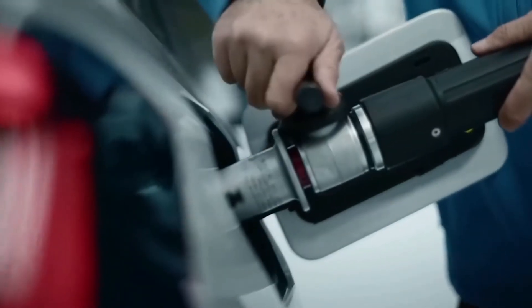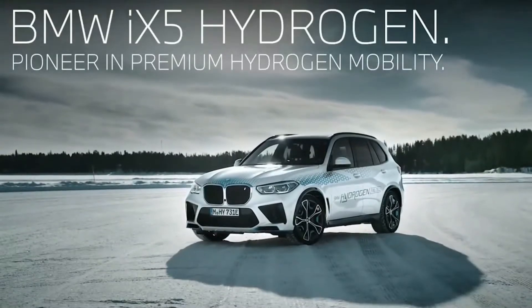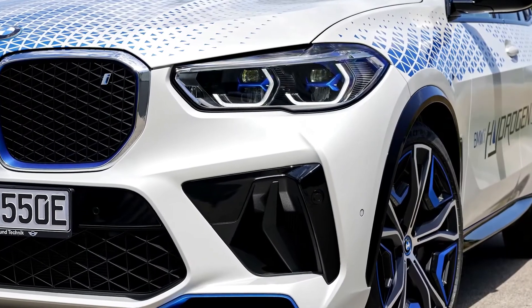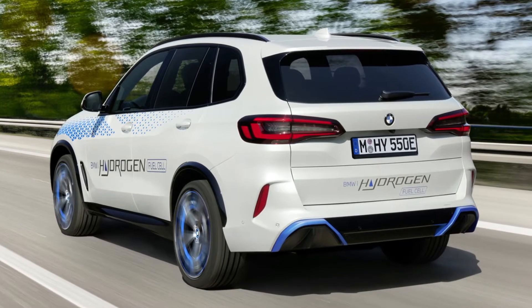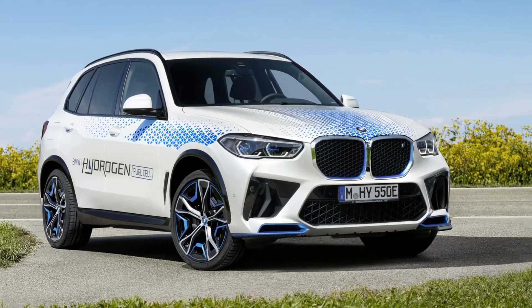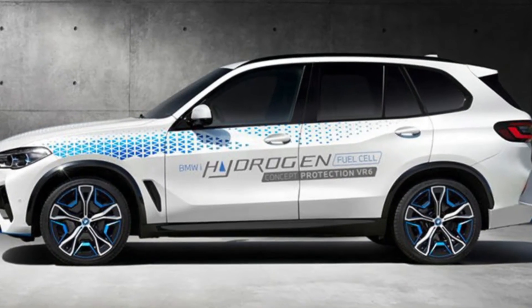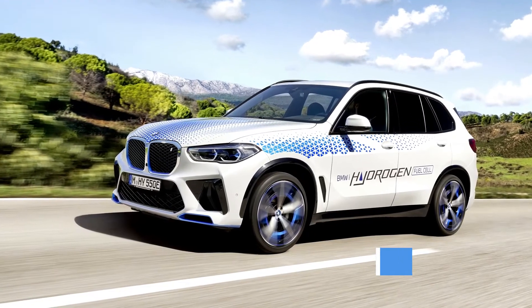BMW also uses a larger electric drive battery that can be recharged using either the fuel cell or energy recovery. The total output of the drivetrain is 374 horsepower. For comparison, the X5 xDrive45e plug-in hybrid has 389 horsepower. Regenerative brakes allow for one-pedal power control, making driving the iX5 hydrogen much like driving an electric vehicle. In terms of exterior design, the only noticeable changes are a blue accent and closed-off exhaust housings. The price range is estimated to be upwards of $100,000.